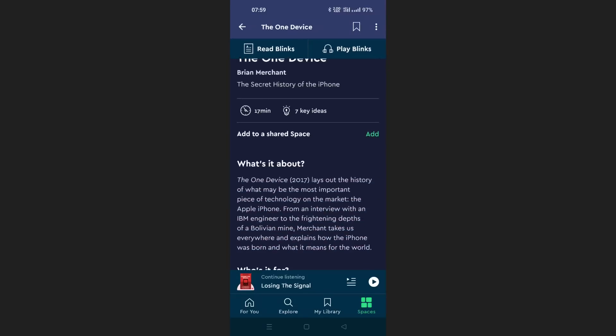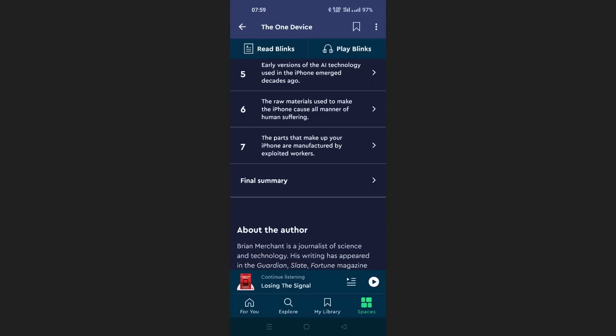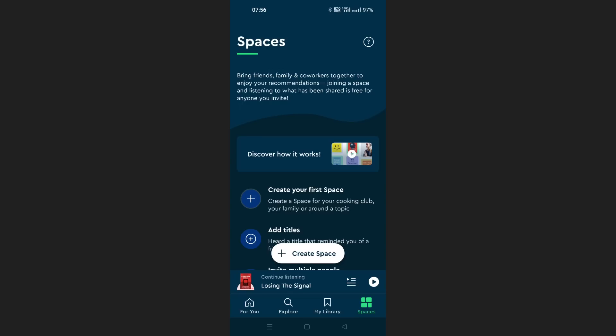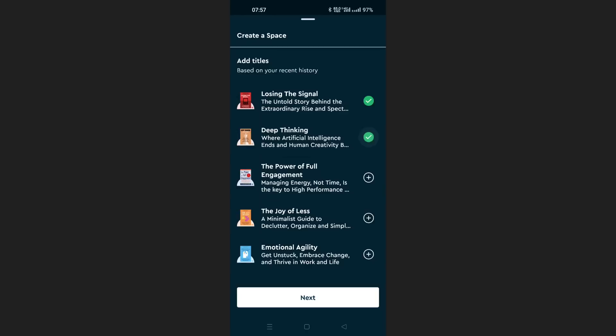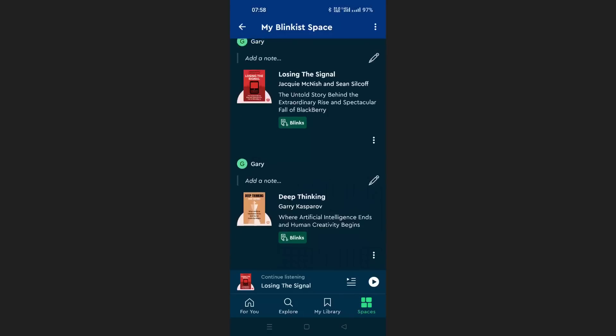Blinkist is a service where they take non-fiction bestsellers and distill them into the key ideas — perfect for curious people who love to learn and busy people who don't have time to read. The bite-sized chunks covering the most important things are called Blinks, and you can get the key ideas from non-fiction bestsellers in minutes. They also have Blinkist Connect, which lets every premium plan be shared by two accounts for free, and Blinkist Spaces, where you can create a group with friends, colleagues, or family and recommend Blinks between you.